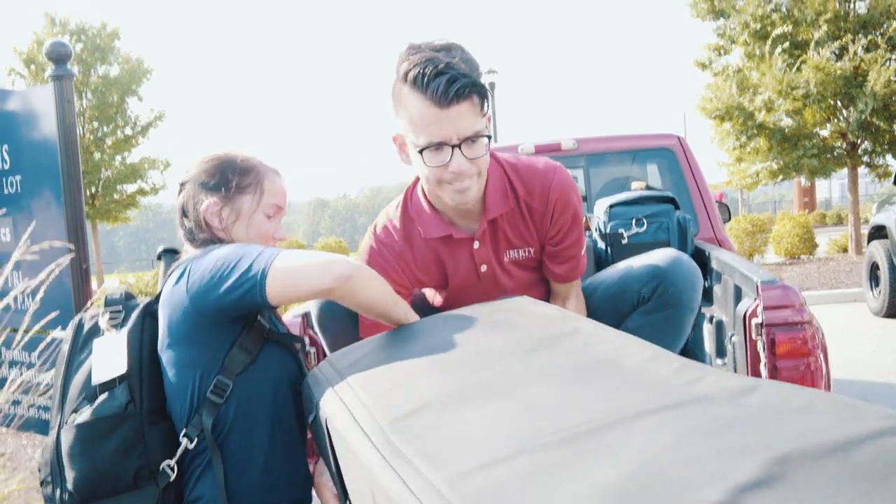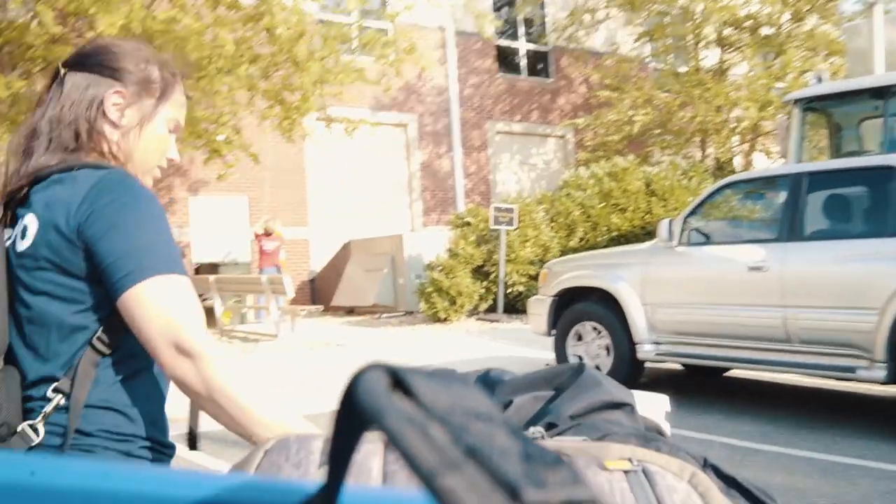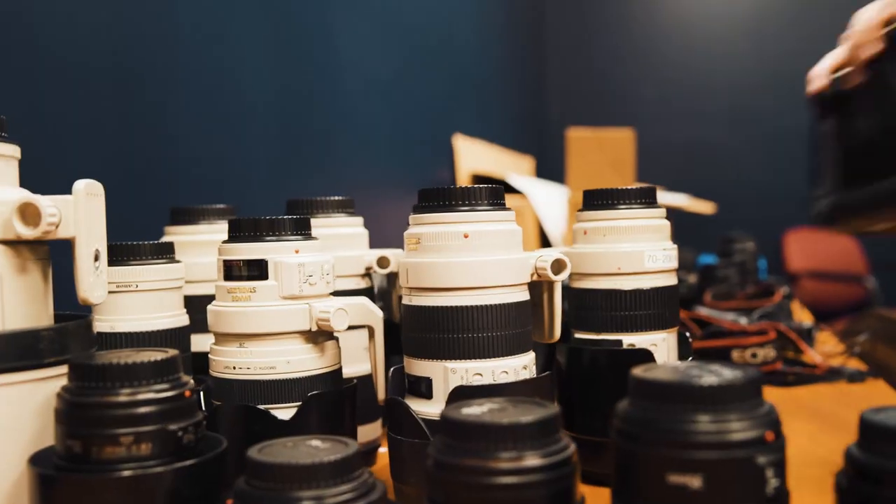After the planning process, gear is moved from the office space over to the football stadium a day prior to the event. Most of the camera equipment is loaded into a cart.